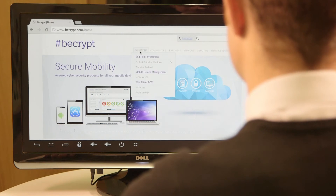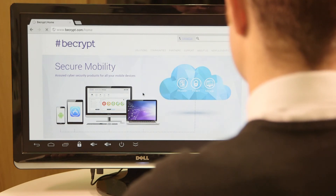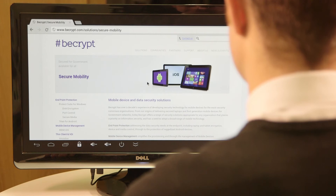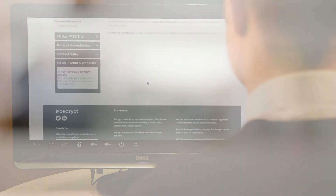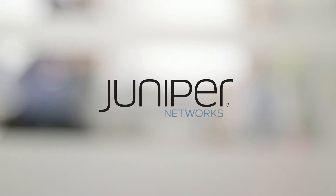When outside of your environment, you can simply authenticate against your chosen VPN prior to accessing your virtual desktop. VPN clients from both Cisco and Juniper can be enabled straight out of the box.